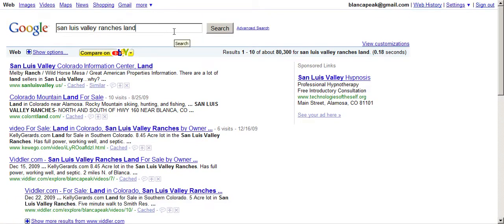Now, even out here, a lot of people like to buy stuff from the owner, and with certain things in today's economy of financing, it's easier almost to buy stuff from a property owner than to get the bank to do it — especially when it comes to land. So 'San Luis Valley Ranches land for sale by owner.'